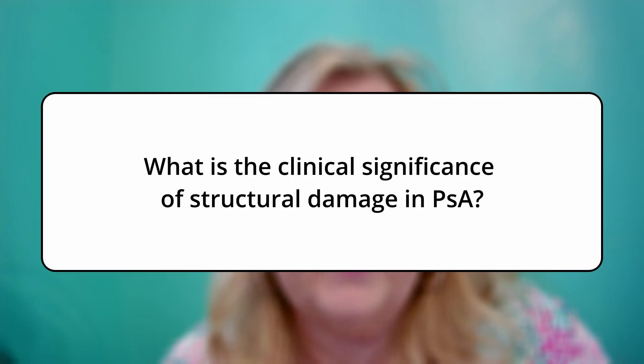The question I'm going to address is: what is the clinical significance of structural damage in psoriatic arthritis? To understand that clinical significance, we need to understand what is happening with this inflammatory arthritis. The inflammation is occurring along the ligaments and tendons that insert into those entheseal sites, causing periosteal reaction and then leading to joint-space narrowing, damage, and destruction. This can also lead to poor quality of life and disability.